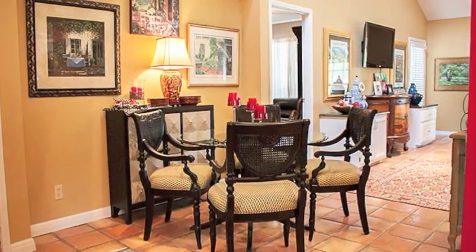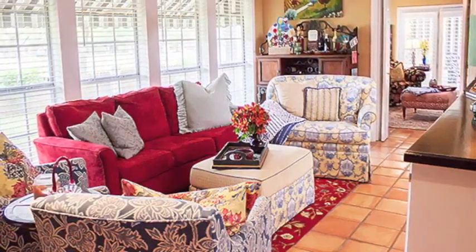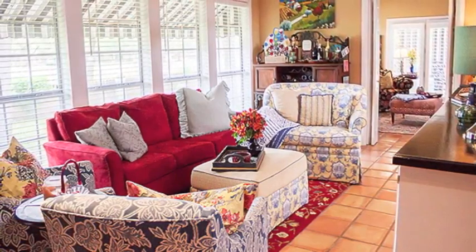There are two already installed large screen televisions that will stay with this home. You will live in openness like no other conventional home — you will always feel the extra space, never confined.